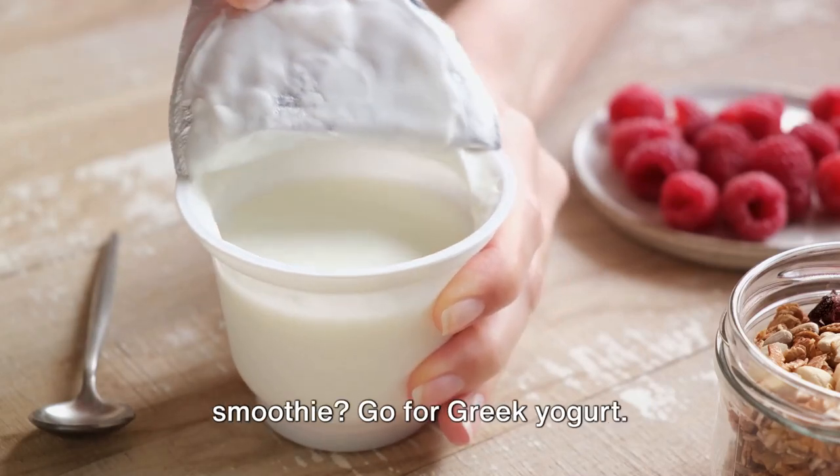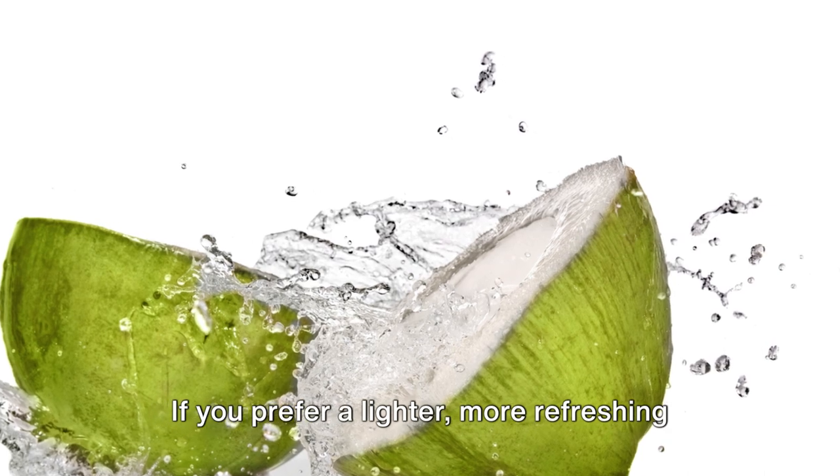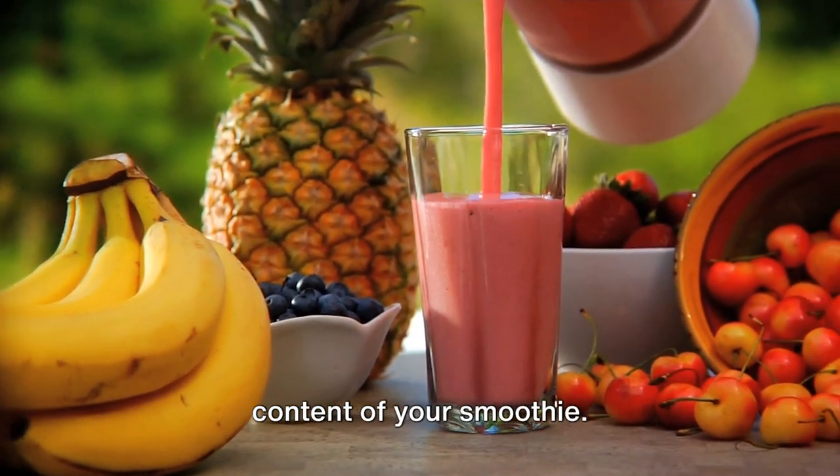Are you a fan of a thick, creamy smoothie? Go for Greek yogurt. If you prefer a lighter, more refreshing drink, coconut water is your best bet. Remember, the liquid can greatly influence the taste and nutritional content of your smoothie.